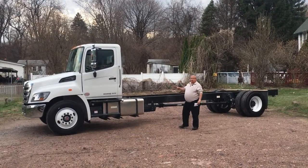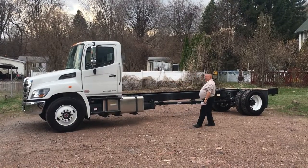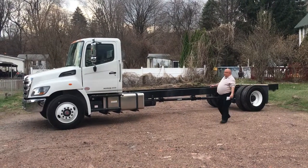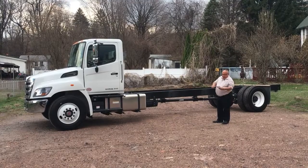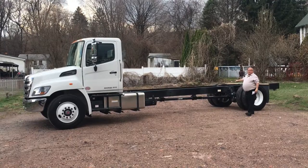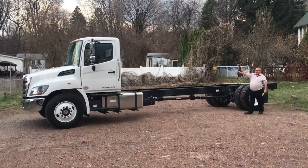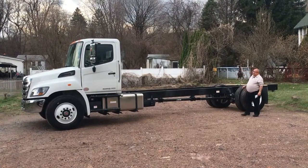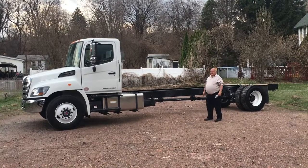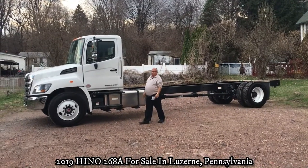The truck has Meritor axles in it. The front axle is 10,000 pound capacity, the rear axle is 19,000 pound capacity. It's got a Dana Spicer driveline in it. This truck comes equipped with a Hendrickson air suspension and it has a single dump valve on the inside of the cab. The truck sits on 22.5 inch tires.